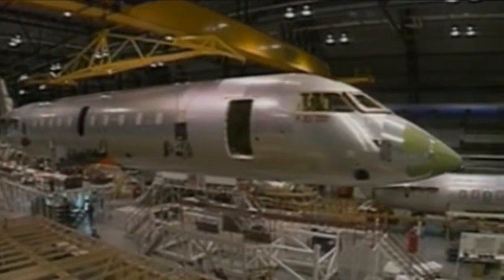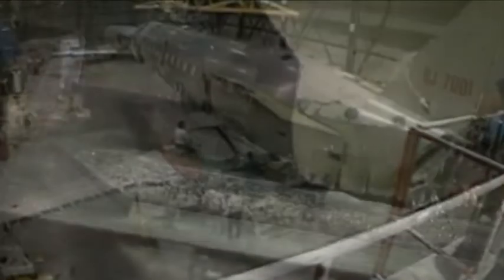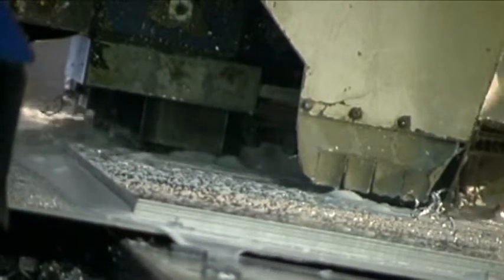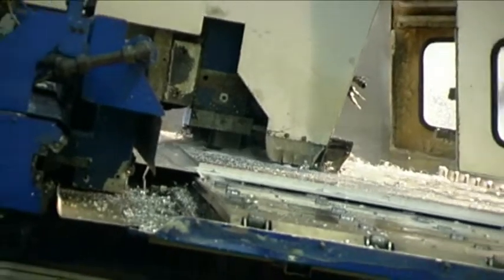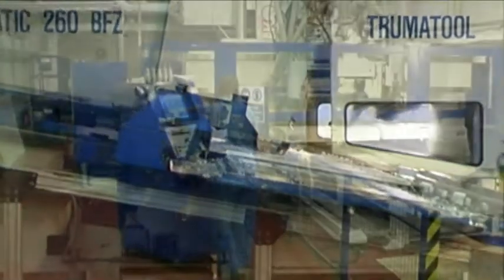As one of the leading manufacturers of aircraft and components for the aerospace industry, the company is constantly looking for opportunities to streamline all facets of its operations. The CNC routing machines in Belfast were driven by a US-based CAM system. This had limitations, but the cost quoted for enhancing it was prohibitive.